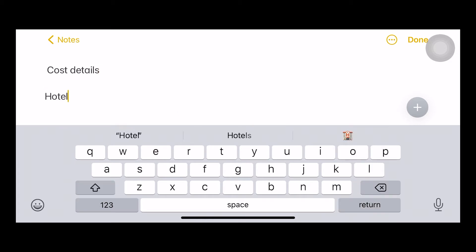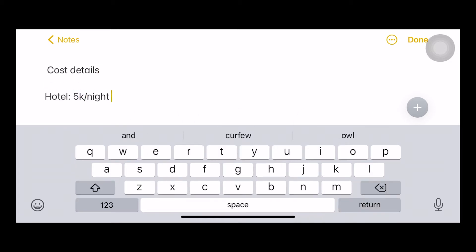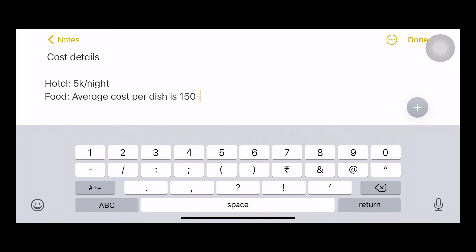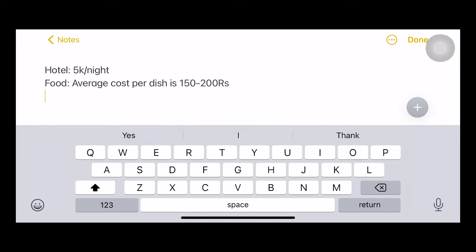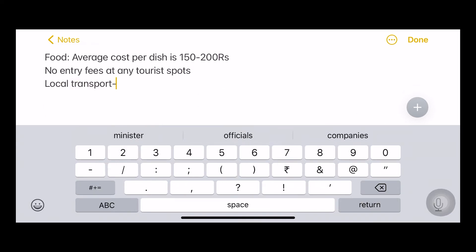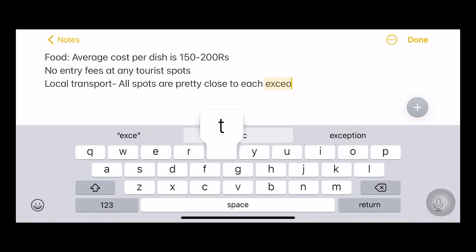Talking about the cost details: the hotel ranges somewhere around 5,000 rupees per night. The average cost per dish for food is 150 to 200 rupees, which is decent. There are no entry fees at any of the spots, and local transport is easy because all spots are pretty close — except for Gurushikhar.